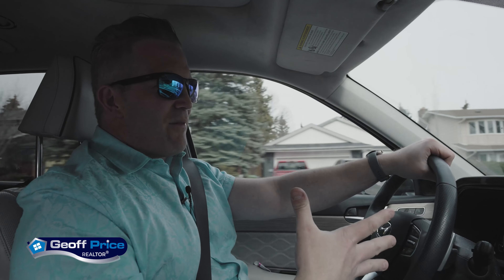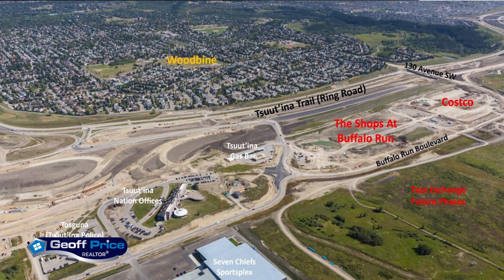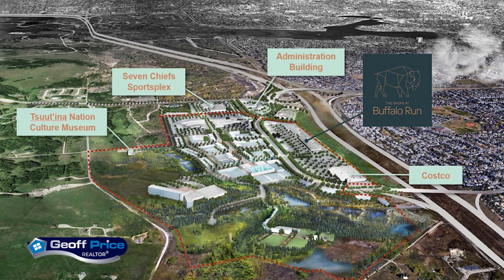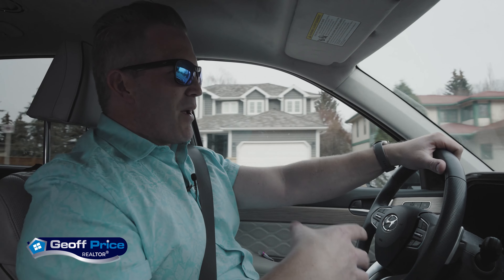One benefit that everybody's talking about is the direct access off of 130th Avenue to the Ring Road. With that direct access also comes access to the Shops at Buffalo Run, Costco — which everybody's happy about — and all sorts of restaurants and shops going in.